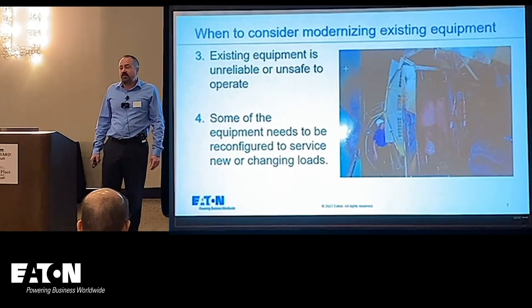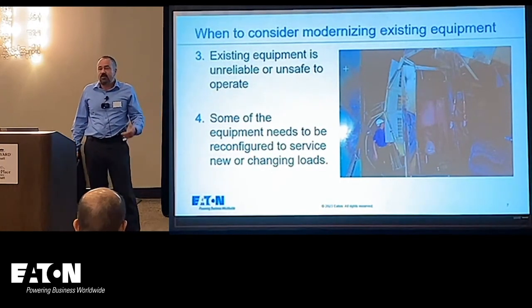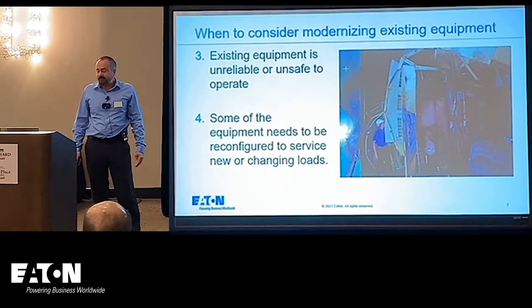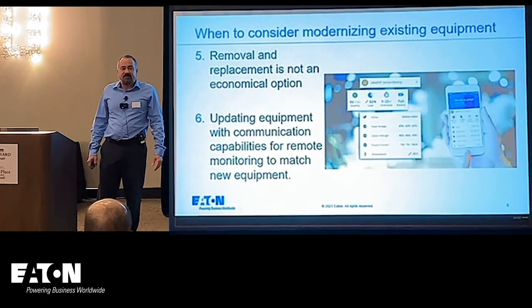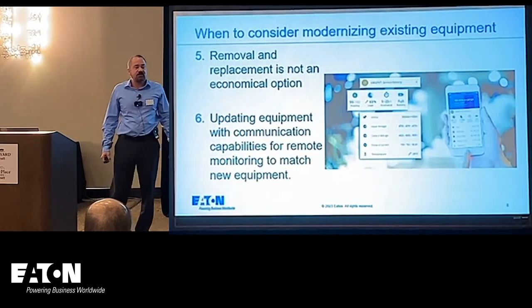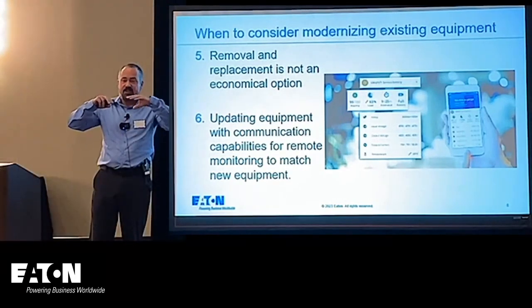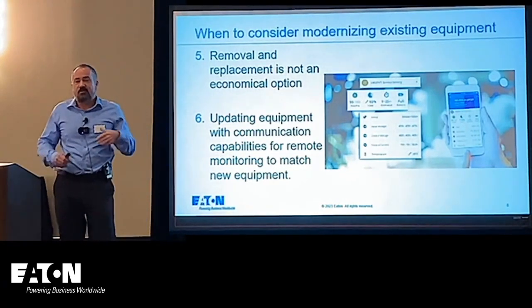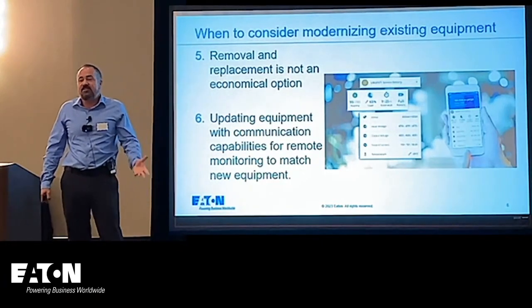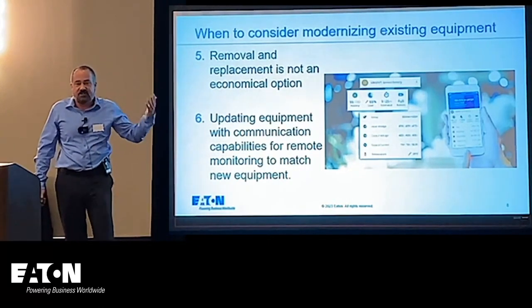Equipment might be repurposed for a different function — equipment loads change, different customers move into a building with a different application, so you need to reconfigure the equipment for that new application. Removal might not be economical. I've seen a VA hospital where they built the electrical equipment in the bottom of the hospital and used ship-style turn hatches to enter the electrical room. It was incredibly unfeasible to even access, so the only alternative was to modernize what they had — the roof was sealed, there was no way to remove it.